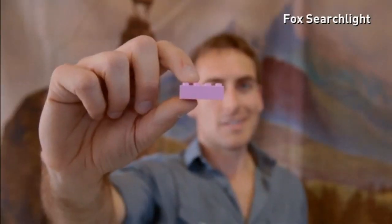A labour of love. I'm Ryan Ziegelbauer and I'm building a model of the illustrious Grand Budapest Hotel made entirely of Lego brick.